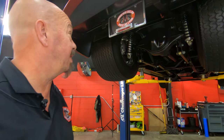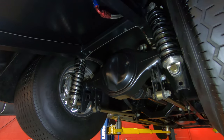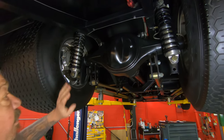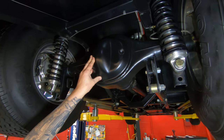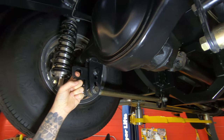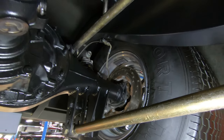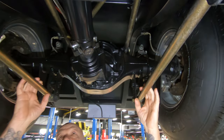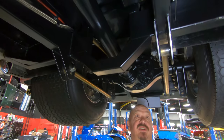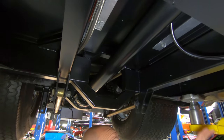We're underneath this Willys now, and she is looking sweet under here. All custom frame, and of course it's been tubbed because it's got these big Mickey balonies on there. We've got a Ford 9-inch center section with 4.56 gears. They've got some hooks here so you can chain this baby down to a trailer if you need to. It's got disc brakes out back. It's a four-link setup here with a triangulated bar to keep it straight. The frame looks amazing. Drive shaft loop right here.